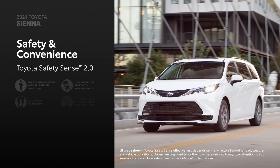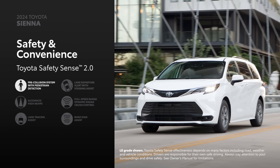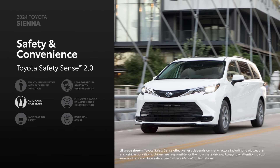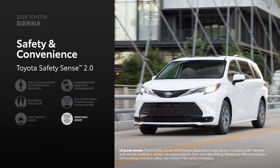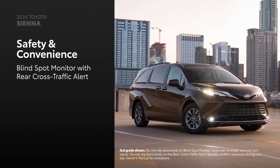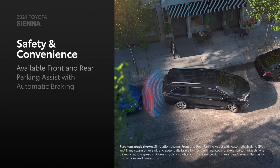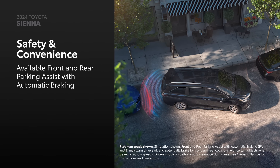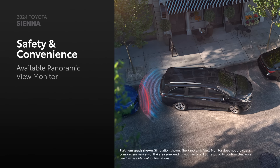Sienna offers peace of mind through Toyota Safety Sense 2.0, which includes pre-collision system with pedestrian detection, lane departure alert with steering assist, automatic high beams, full-speed range dynamic radar cruise control, lane tracing assist, and road sign assist. Plus, every grade includes blind spot monitor with rear cross-traffic alert as standard equipment. For added convenience when maneuvering through congested areas, Sienna can be equipped with front and rear parking assist with automatic braking and the panoramic view monitor.